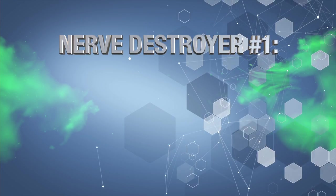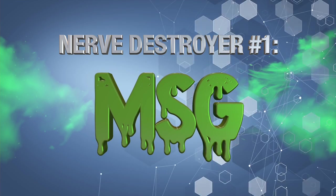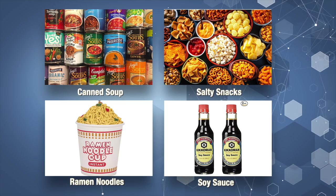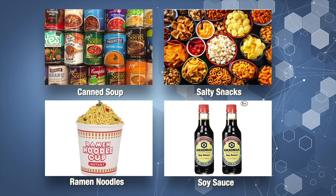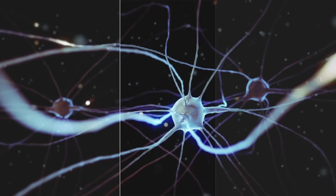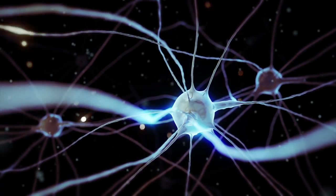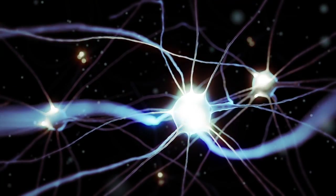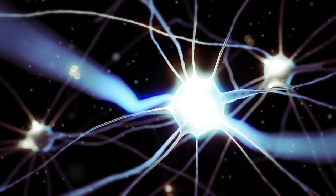And now for nerve destroyer number one: MSG. Monosodium glutamate is a flavor enhancer often added to restaurant foods, canned vegetables, soups, deli meats, and almost all commercially prepared and packaged foods. The worst offenders include canned soup, salty snacks, ramen noodles, and refined soy products. The problem with MSG is that it's a neurotoxin — a chemical that poisons the nerves — and it overstimulates or overexcites the nerves to the point of damage or death.